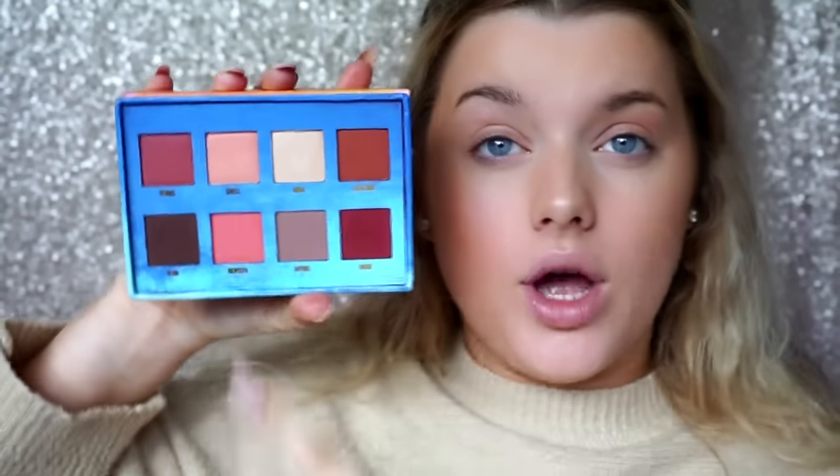For blusher, I'm going to take this shade from the Lime Crime Venus palette. It's like a shimmery rose gold colour — it's called Rebirth. It's actually just quite a nice blusher colour.